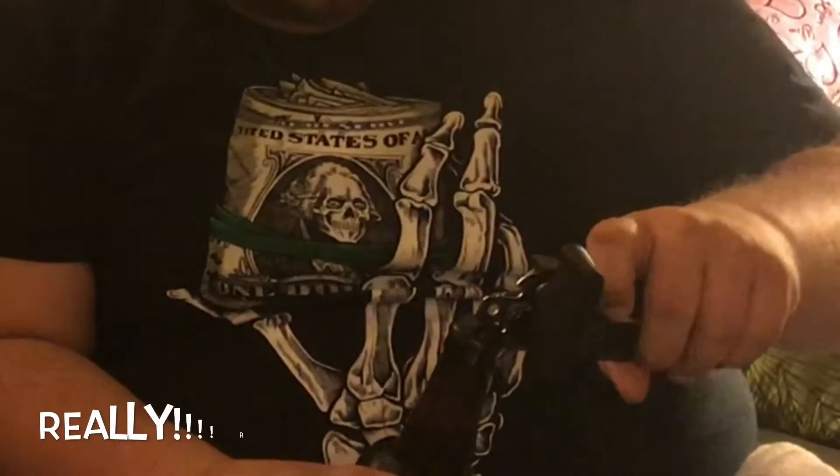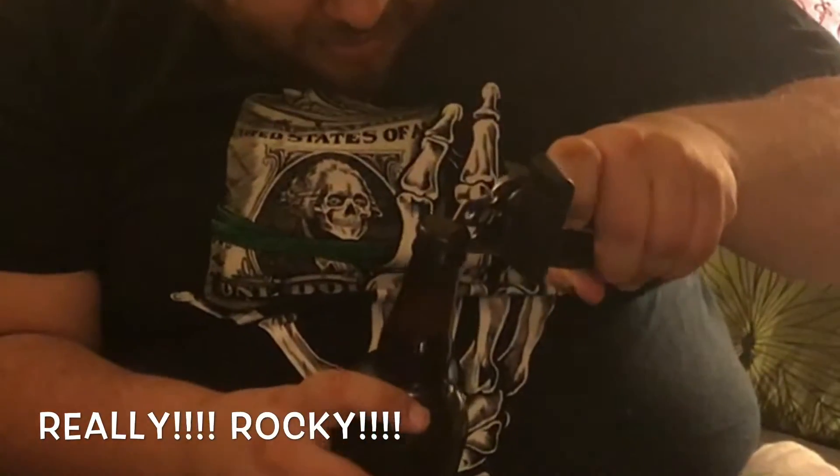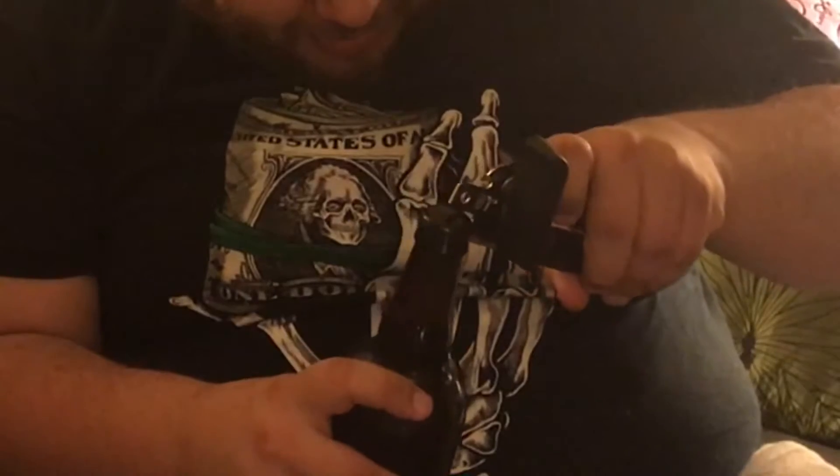Thirsty Miner — it says Stockpile Pilsner. So we're gonna give this a try. It's a classic Bavarian style pilsner with lightly roasted malts and noble hops.